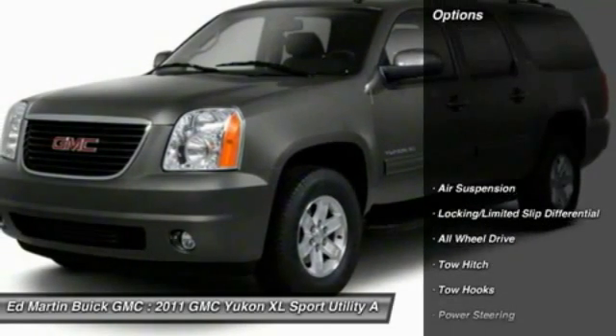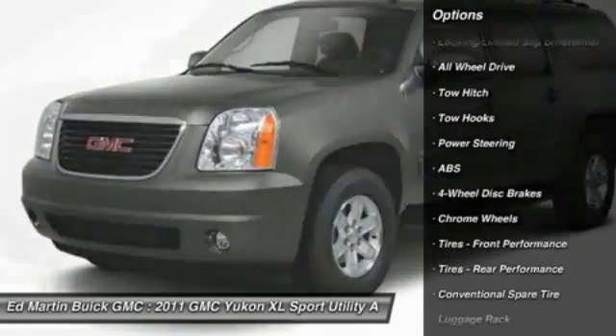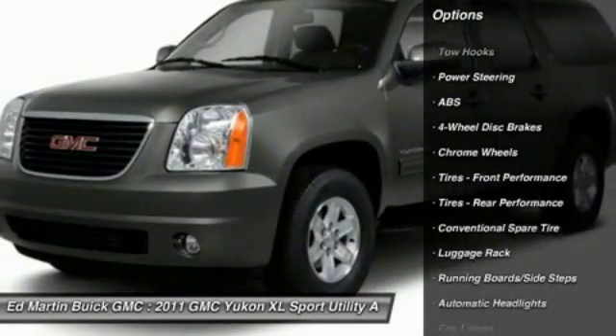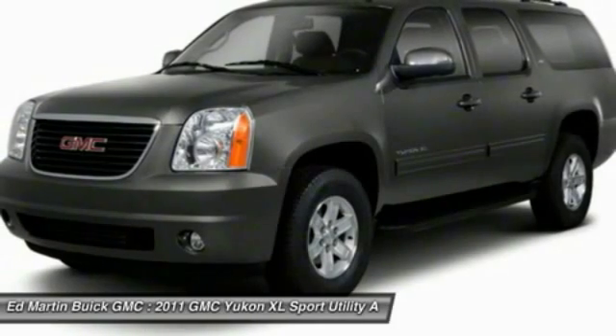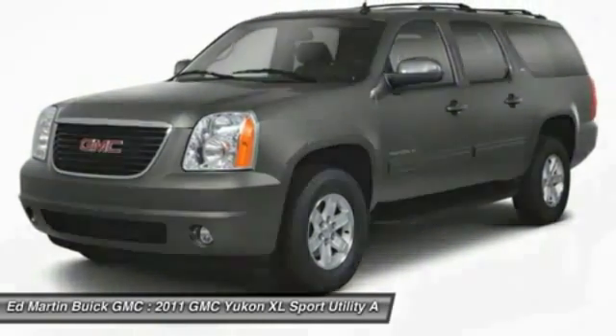Here are some of this vehicle's great options: tow hitch, power passenger seat, navigation system, all-wheel drive, power lift gate, anti-lock braking system, air conditioning, power steering, adjustable steering wheel, four-wheel disc brakes.